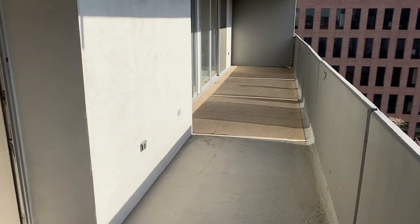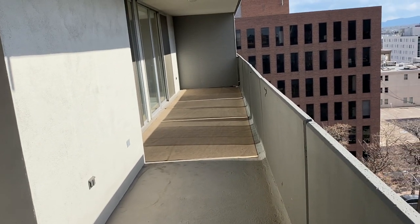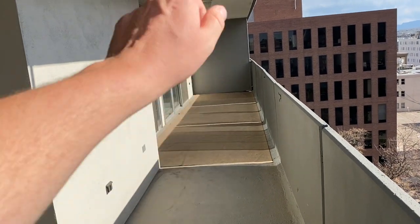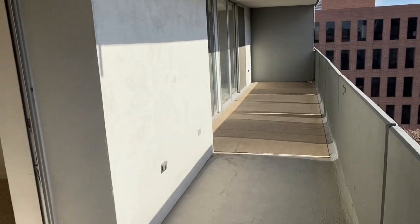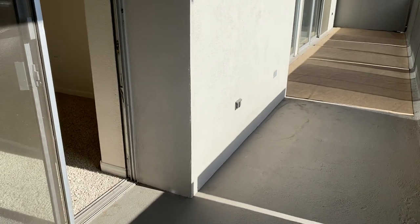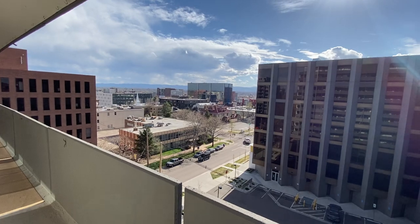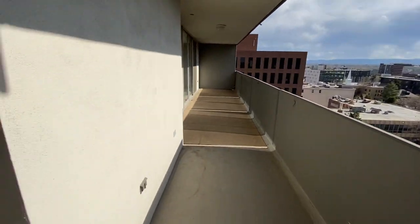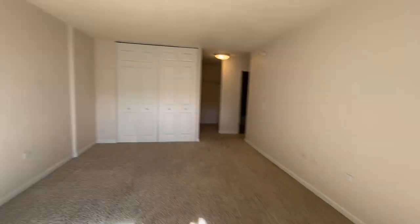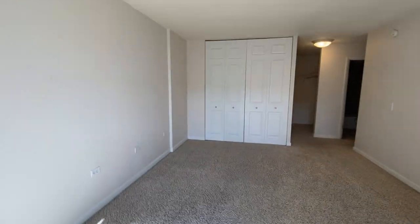We've got an extremely large patio here, goes the entire length of the unit. You have your living room, dining room down the very end, second bedroom there. So first bedroom there, second bedroom here. We're gonna go and take a look now. Just get a load of that view — beautiful. Get your afternoon sunshine, have a glass of wine, have a beer, have a mocktail, have a lemonade. Enjoy the sunshine, enjoy Denver.